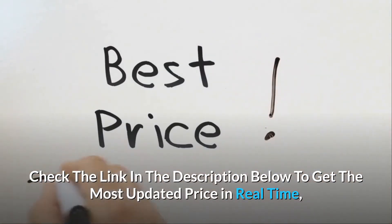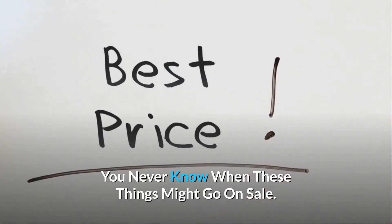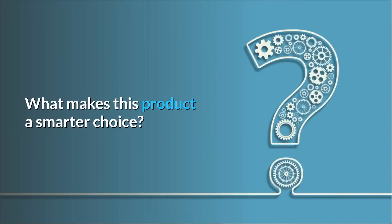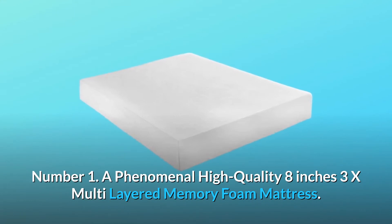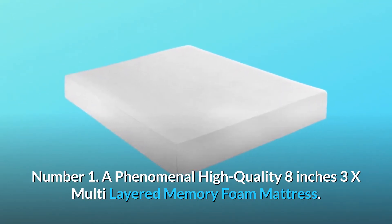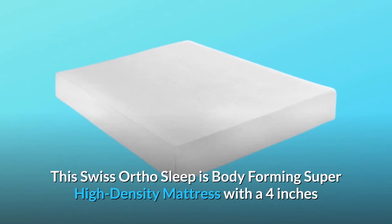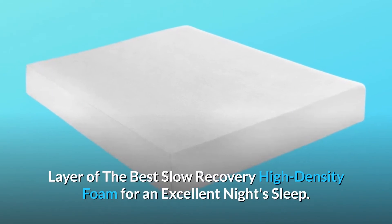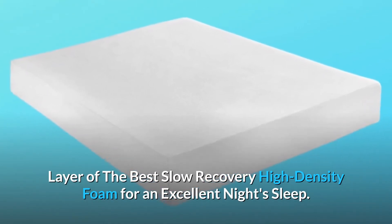Check the link in the description below to get the most updated price in real time — you never know when these things might go on sale. What makes this product a smarter choice? Number one: a phenomenal high-quality 8-inch 3x multi-layered memory foam mattress. This Swiss Ortho Sleep is a body-forming, super high-density mattress with a four-inch layer of the best slow-recovery high-density foam for an excellent night's sleep.